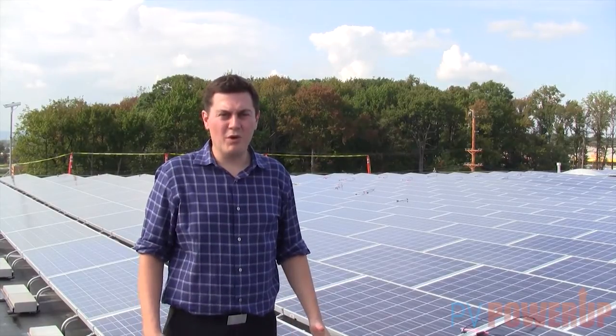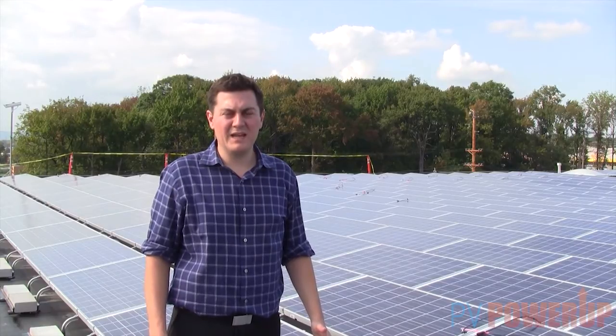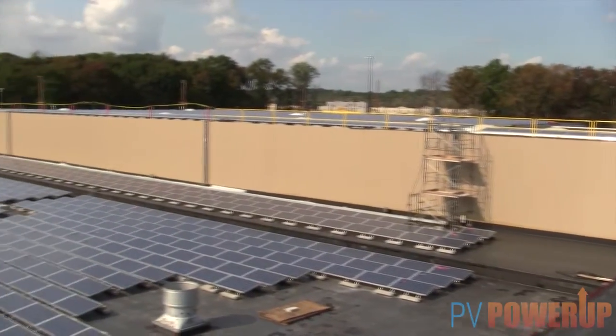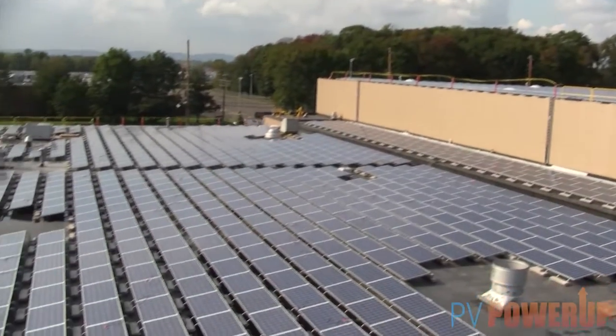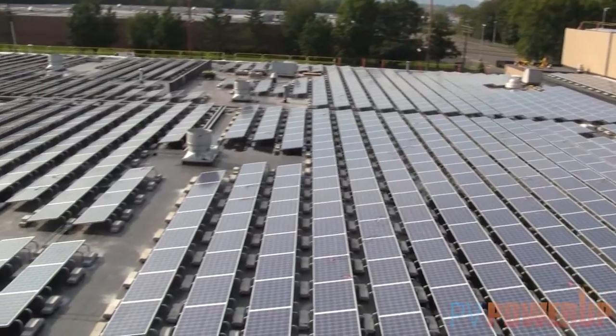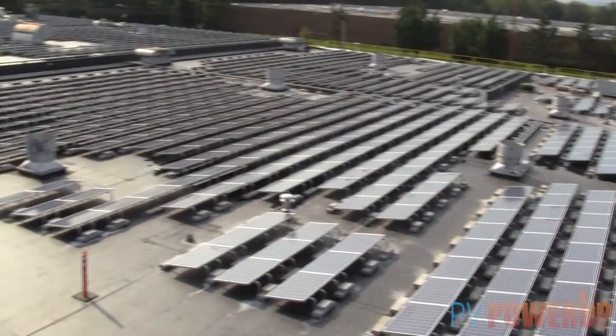We're here today at the 1.29 megawatt system installed by Innovative Solar. The system here at Carryout consists of 235-watt shot polycrystalline solar modules and an AET self-ballasted racking system.